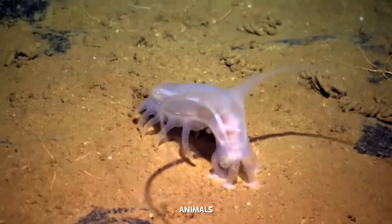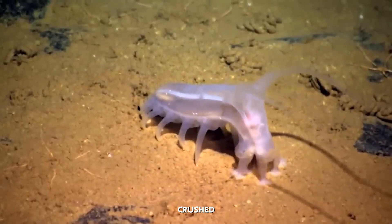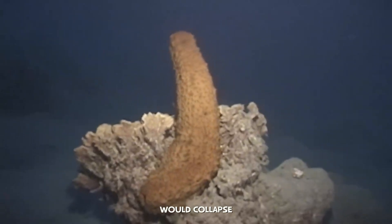Many of these animals have gelatinous, fluid-filled bodies which prevents them from being crushed by the immense pressure. They simply do not have the air-filled spaces that would collapse under the strain.